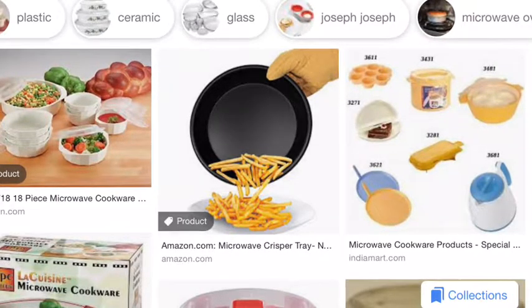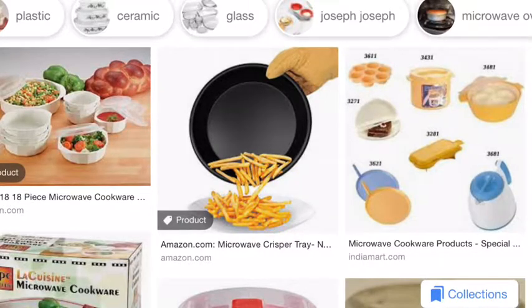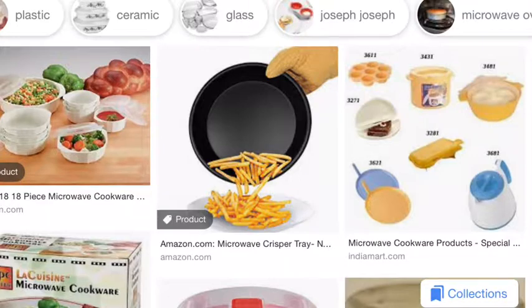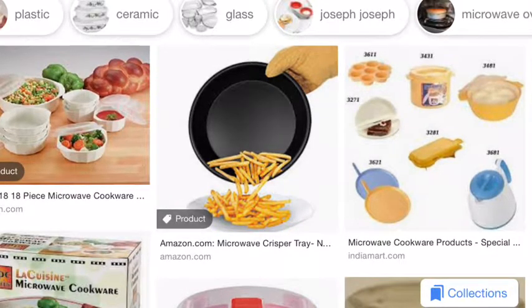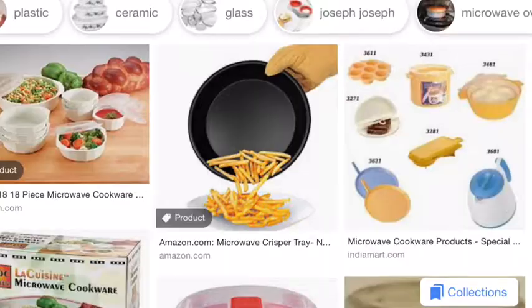Item eleven is a chest freezer — if you get big bulk orders of meat, get a chest freezer. Item twelve is 'Nourishing Traditions,' the cookbook that challenges politically correct nutrition and the diet dictocrats by Sally Fallon. In this book you learn how to soak, sprout, ferment, and do everything else you need to make just about every healthy food you can imagine.